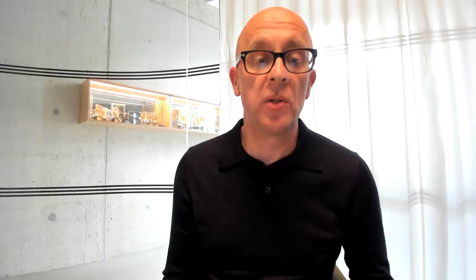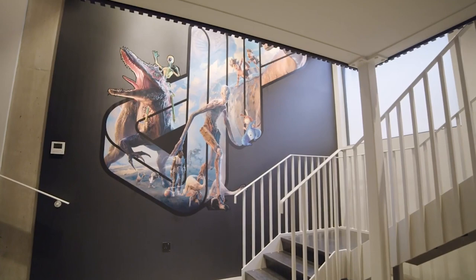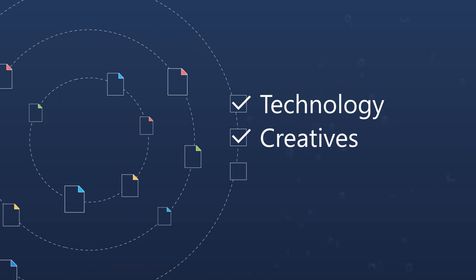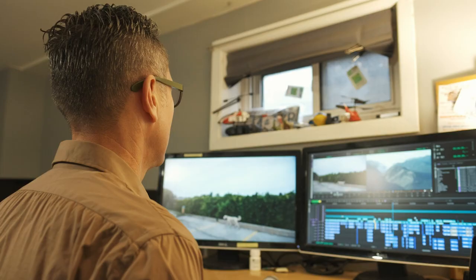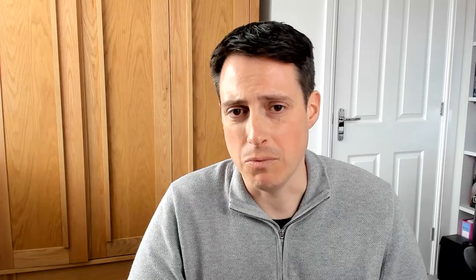Before we moved into the cloud, the studio wasn't conducive to really good working ways. Working with Azure, we were able to create an environment through technology that really supported the creative elements within our business. When looking to build a studio around Microsoft Azure in a virtualized manner, it allows you to really flex up and down.